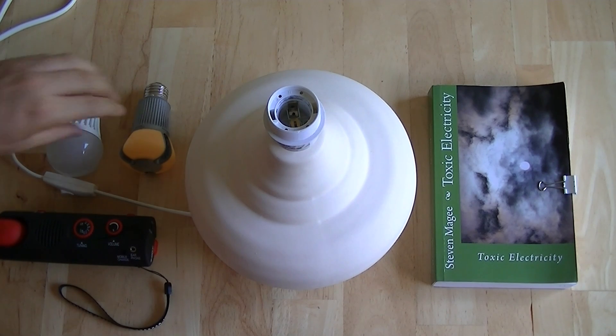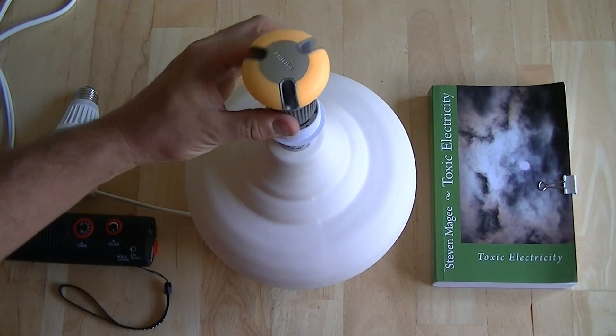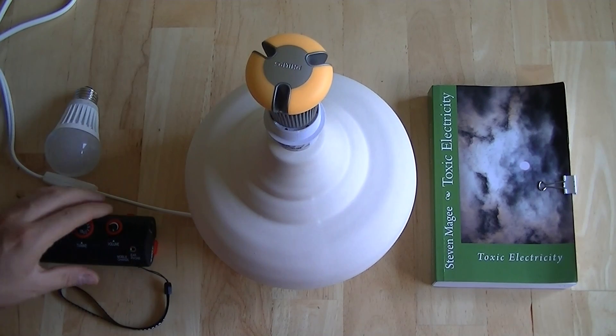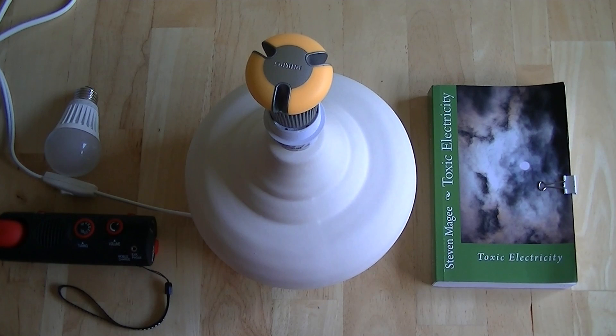The first bulb we're going to test is this one, and this is an interesting light bulb because it lights up white when you turn it on. So let's turn on our radio so we can hear the background radiation level that's going to change when we turn on the lamp bulb.